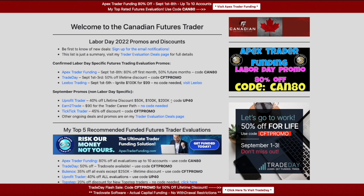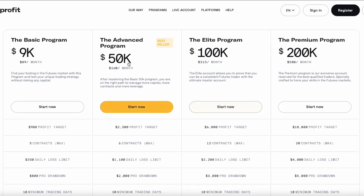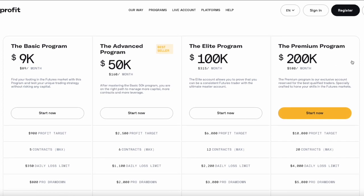A few other companies are running promos but they're not necessarily Labor Day specific — just normal monthly promos. A big one: UProfit Trader, 40% off lifetime discount on their 50K, 100K, and 200K accounts using code UP40, with the link down below. It's not on their 9K smaller program, just on those three. Just a few months ago they introduced the 200K, which I actually took and passed. As I always say, if a company is on my website I recommend them.